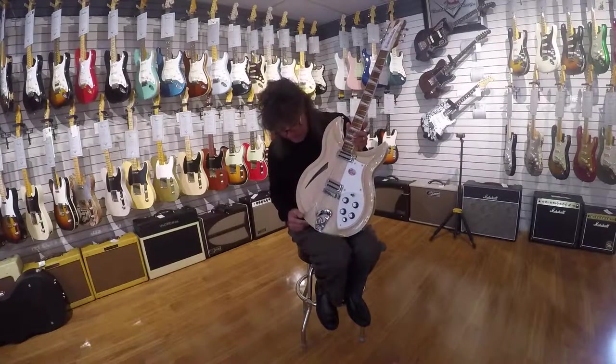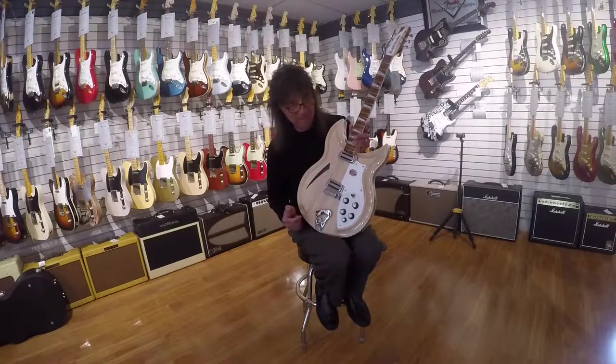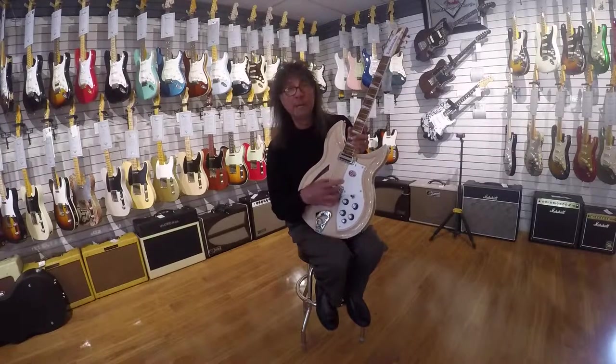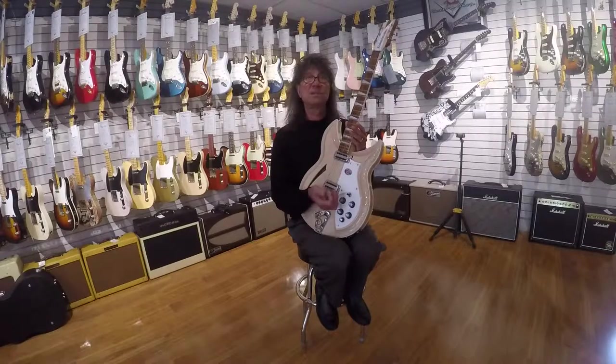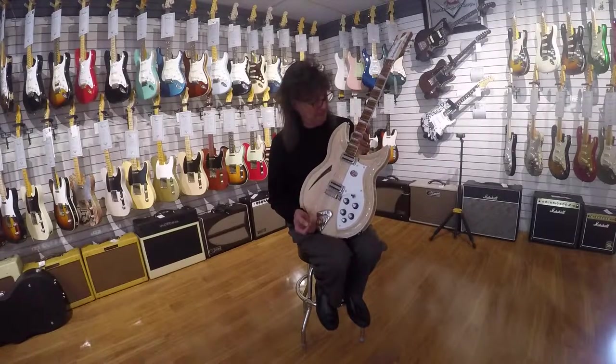I just wanted to tell you guys about it because we happened to get one in, and it's just a real work of art along with a great sounding guitar. Of course it has their patented toaster pickups. These give you that classic sound of the 60s and the 70s that Rickenbacker has been made famous for.